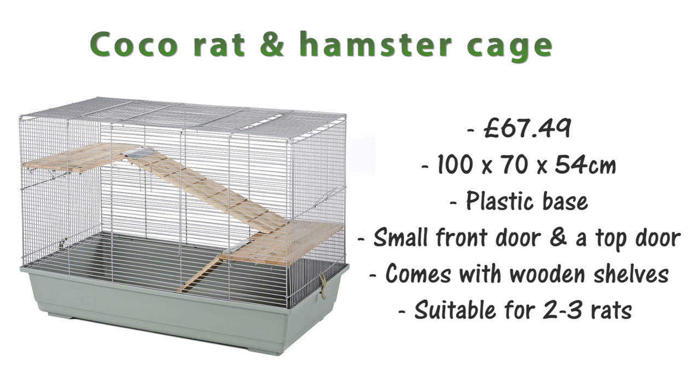There's also the Cocoa Rat and Hamster cage, which is £67.49 and that is 100x70x54cm. This cage has a plastic base and comes with wooden shelves which I recommend taking out. It has a small door on the front as well as one on the top. Due to its size I'd say this cage is suitable for about 2-3 rats.